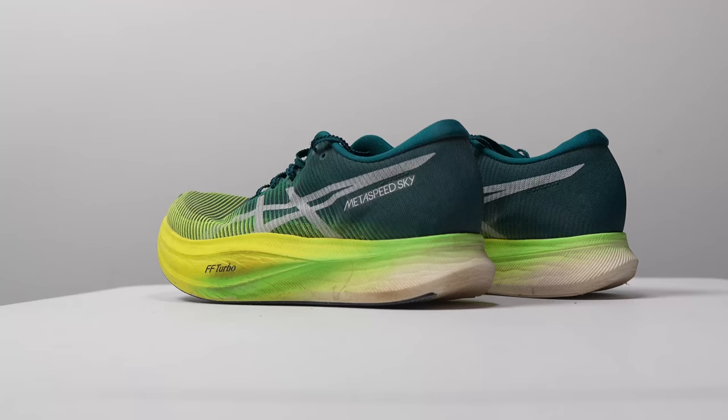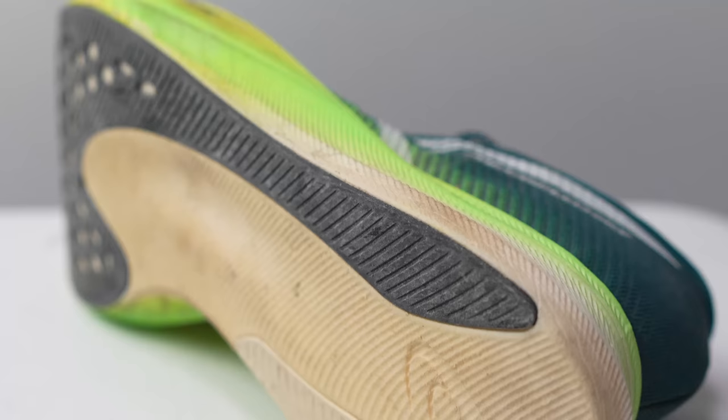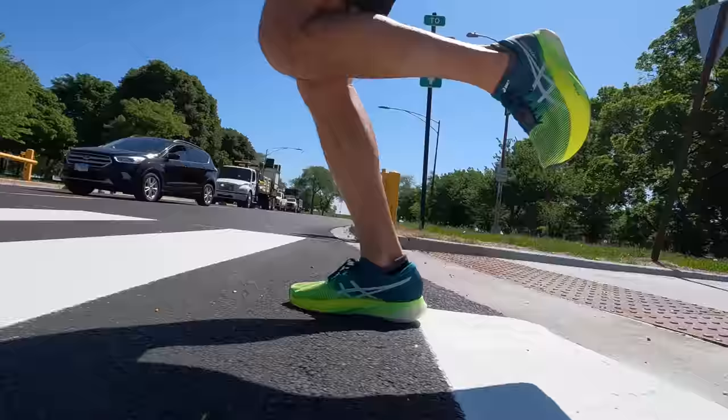Yo, what's going on everybody, my name is Kofuzi and today I want to talk to you guys about the Asics Metaspeed Sky Plus after 100 miles. But before I give you my thoughts on this shoe and how it's held up over time, I do want to go over some disclosures. This is a pair of shoes that was sent to me by Asics for the purpose of review, however they're not paying me to make this video or to use the shoe, and they're not going to get a chance to preview any of my footage or my thoughts before you guys get a chance to see this video on YouTube.